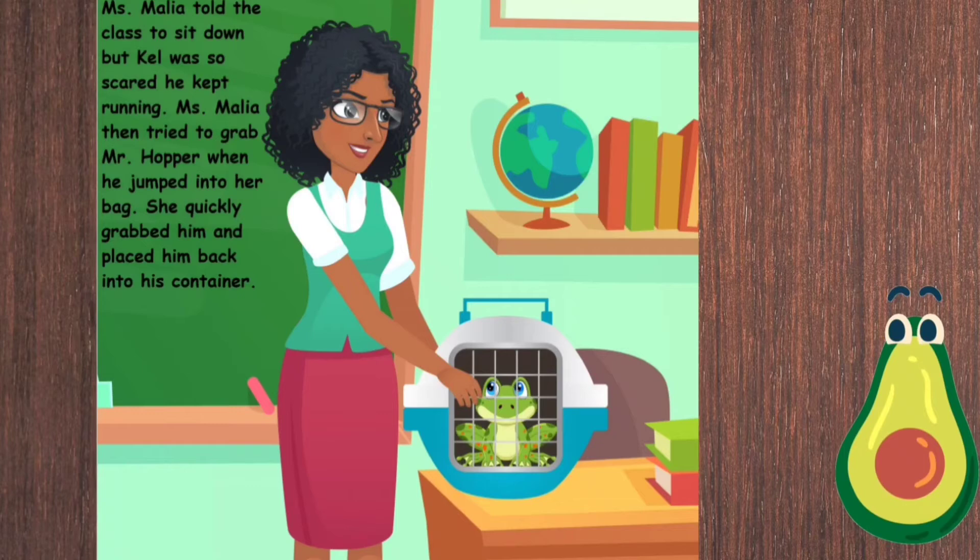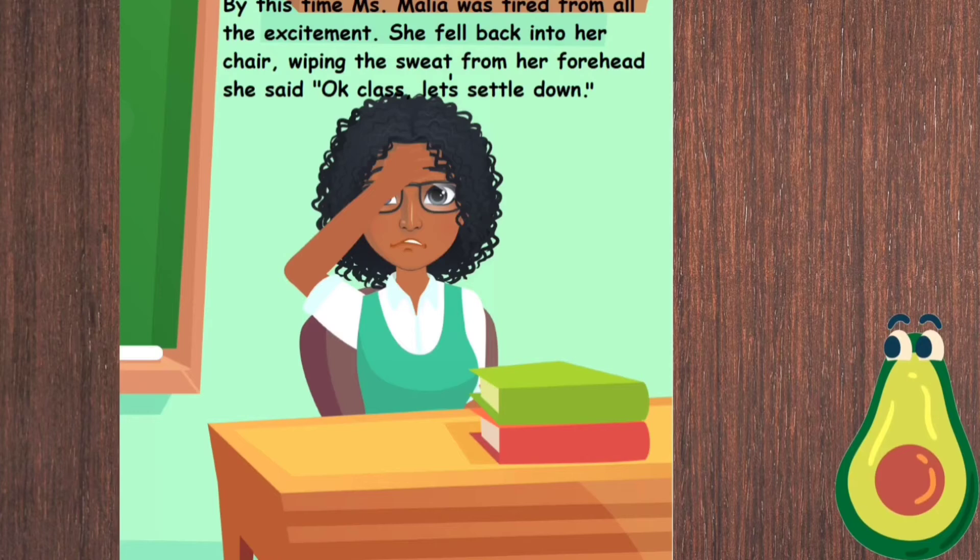Miss Malia tried to grab Mr. Hopper when he jumped into her bag. She quickly grabbed him and placed him back into his container. By this time, Miss Malia was tired from all the excitement. She fell back into her chair, wiping the sweat from her forehead, and said, 'Okay class, let's settle down.'